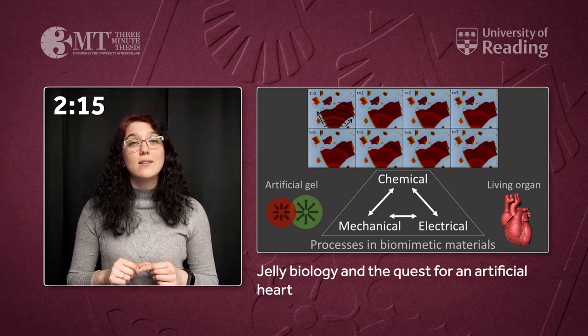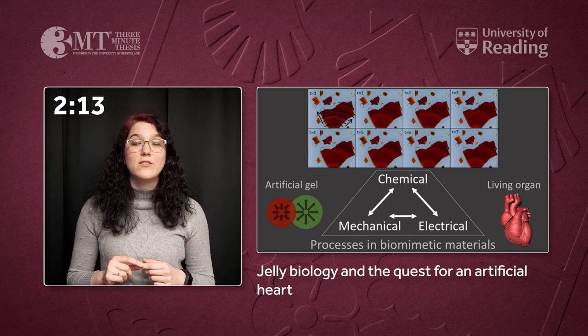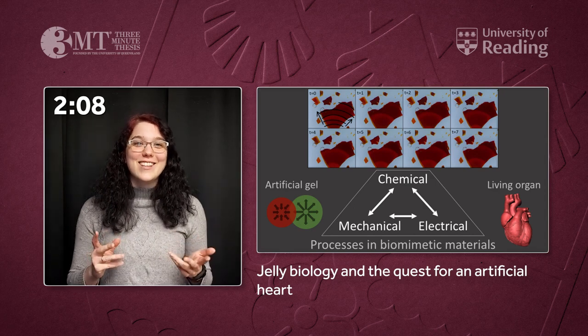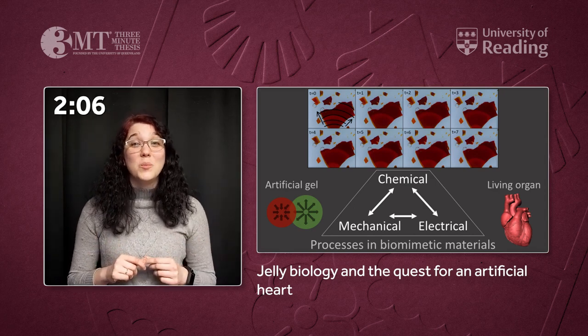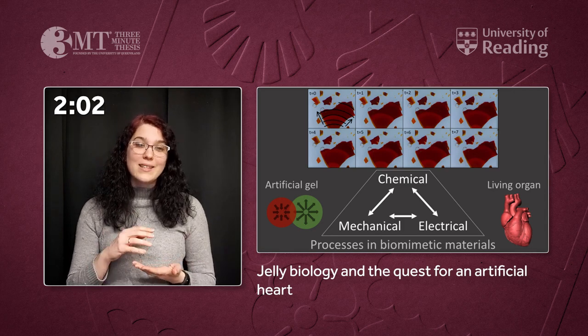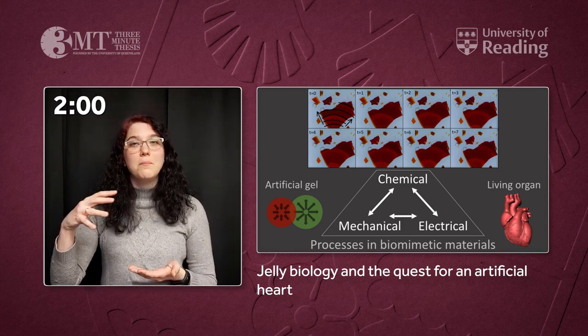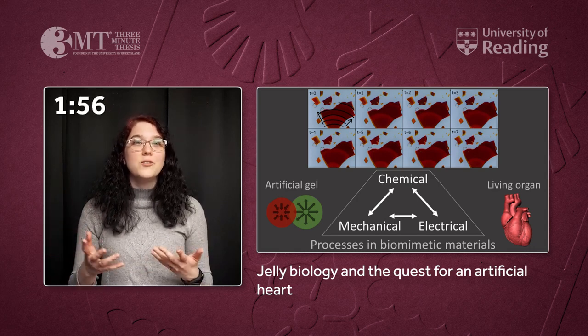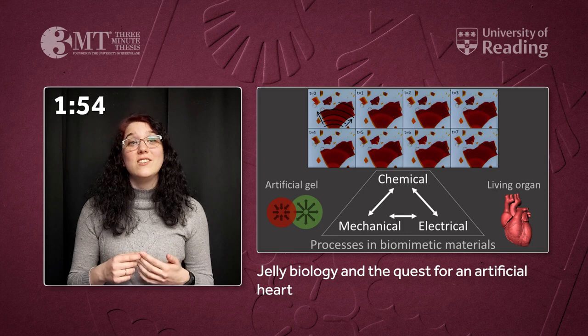In my project I work with such a biomimetic material. It's a gel substance, like a wobbly jelly dessert. This gel has the special ability to behave like the heart. When you have large pieces, you can see that there's a pulsating pattern that is travelling on the surface, similarly to how ECG signals travel in the heart.